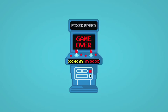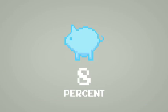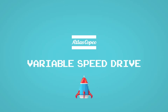It may well be game over for fixed speed pumps, because variable speed technology results in energy savings of around 50%. Let Atlas Copco's VSD technology take your productivity to the next level.